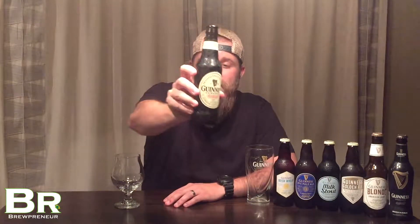We're going to be taking a look at Extra Stout tonight. I'm very interested to see how this tastes, especially in comparison to Draft — Draft being more creamy, more of the go-to in society as far as Guinness goes. I'm really intrigued to try Extra Stout. I actually haven't had this beer before, so I'm really looking forward to it.